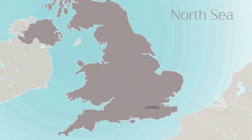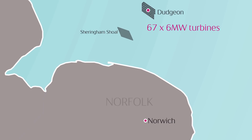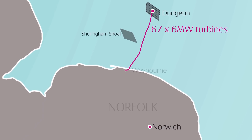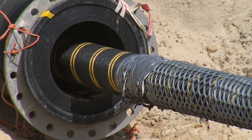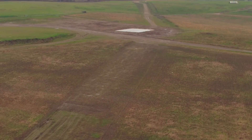The Dudgeon wind project is the construction of 67 six-megawatt turbines outside the coast of Norfolk. It's about 40 kilometres from shore, and it's coming ashore here in Weybourne, moving further towards Necton. It's a 47-kilometre land cable.